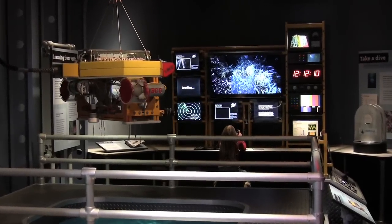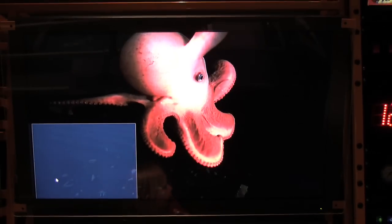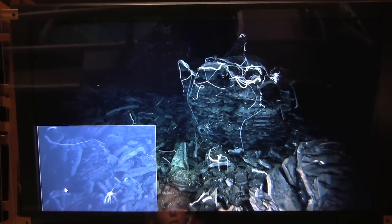In the deep sea zone, you can explore vents at the bottom of the ocean, or feel the effects of ocean pressure.